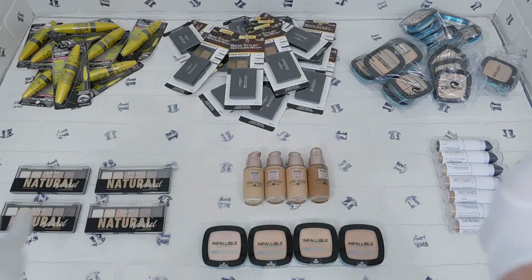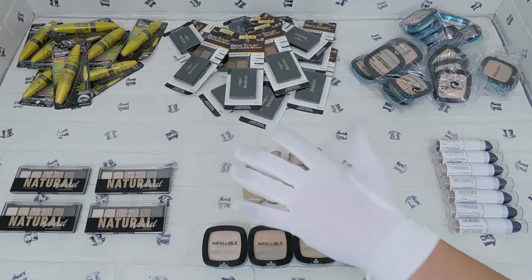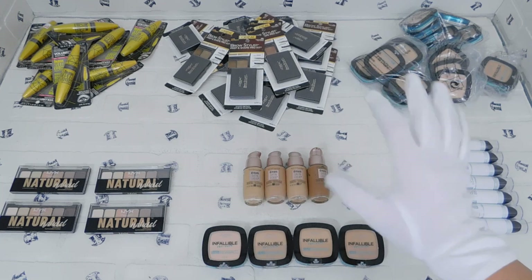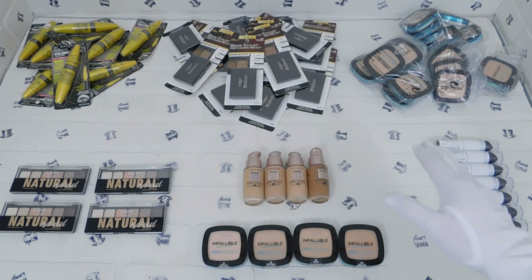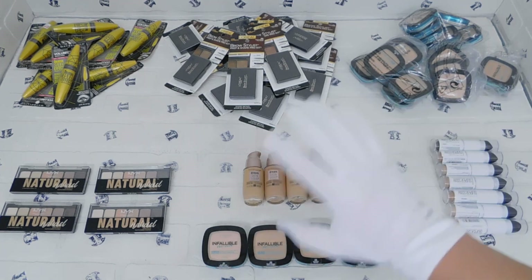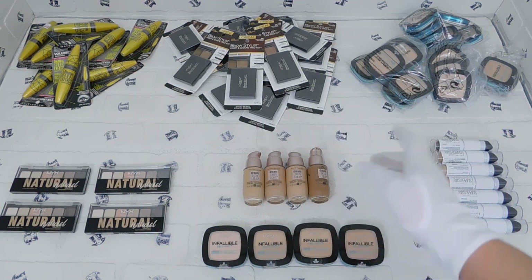Hello everyone, this is Top Hat Life and welcome to eBay Day every Sunday. Today I just wanted to make a short, sweet and simple video about some of the makeup items we have listed in our store. This is just a few of the many makeup items — and many items in total — we have in our store. If you're interested or want to check it out, all the links are down in the description below.